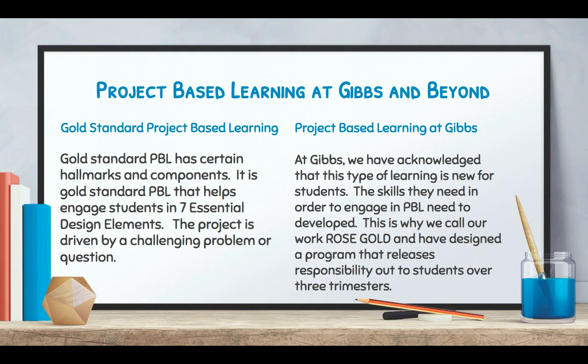Gold standard project-based learning — if you do a general Google search on project-based learning, you'll come up with quite a few sites that talk about it. Gold standard PBL has certain hallmarks and components. It helps engage students in seven essential design elements, which I'll talk about in the next few slides. The project is driven by a challenging problem or question, and that's where you get the meat of what you're doing when you're working with project-based learning.